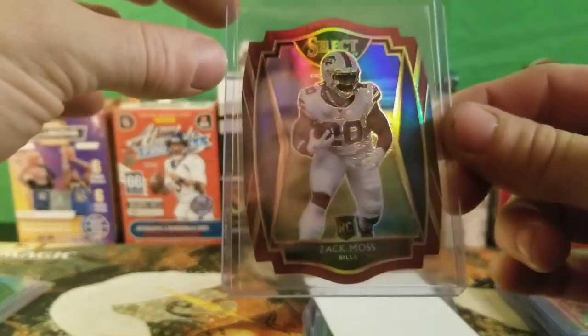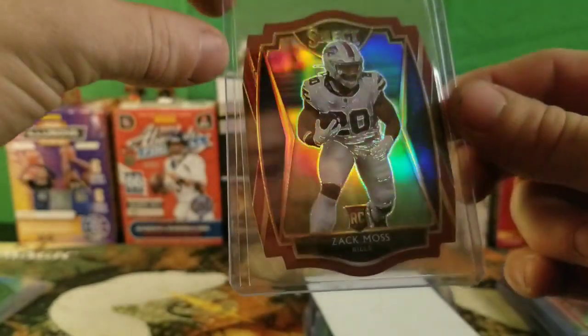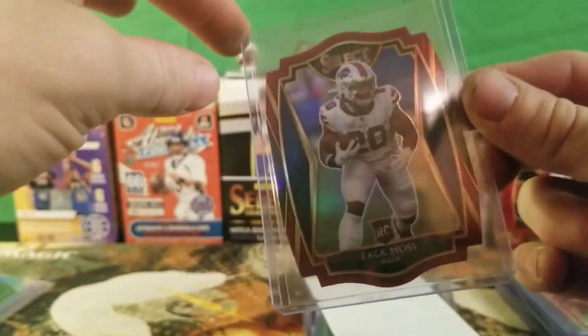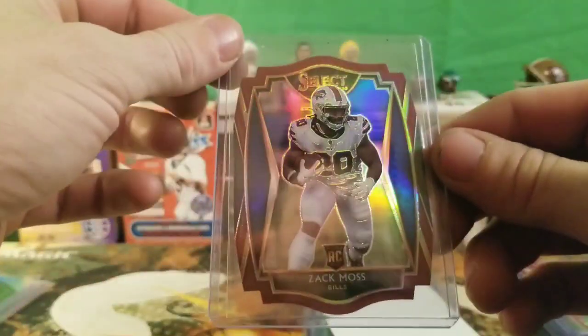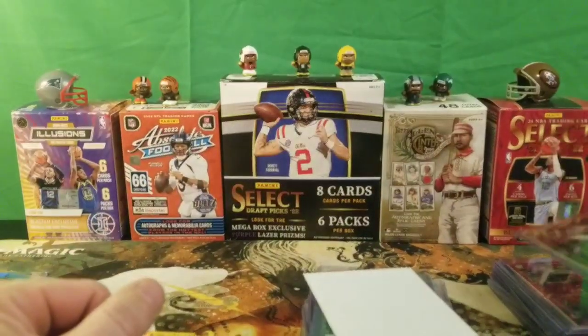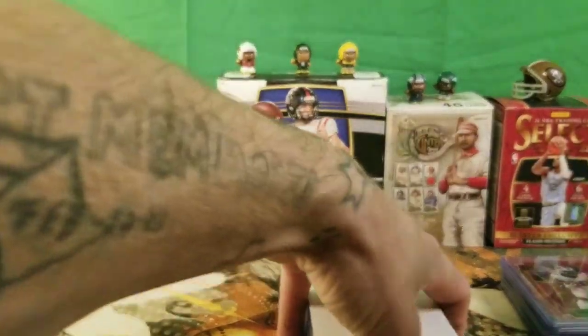We got a Zach Moss die cut — it's like a red silver prism from the Bills. Giving this to my brother Cody, he loves the Bills. This card is not numbered, but a nice little Zach Moss rookie when he played for the Bills. I don't think he plays for the Bills anymore — I do believe he went to a different team, but I'm not quite sure what team he plays for now.